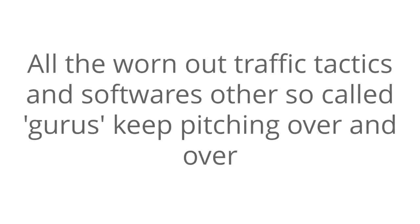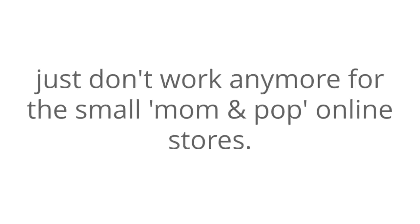The truth is, social media is more crowded than ever now, SEO is only working for big authority sites these days, and pay-per-click costs have skyrocketed out of control. All the worn-out traffic tactics and softwares the other gurus keep pitching over and over just don't work anymore for the small mom-and-pop online stores.